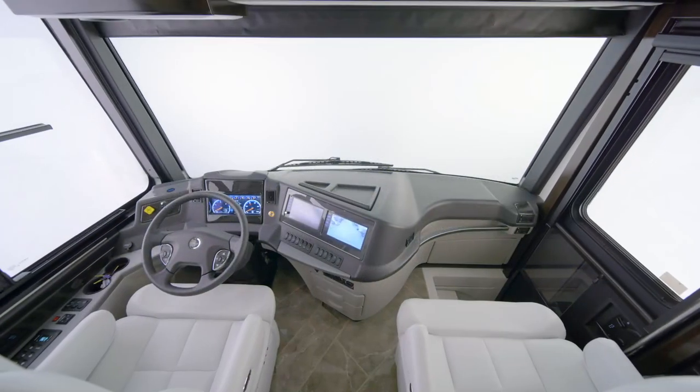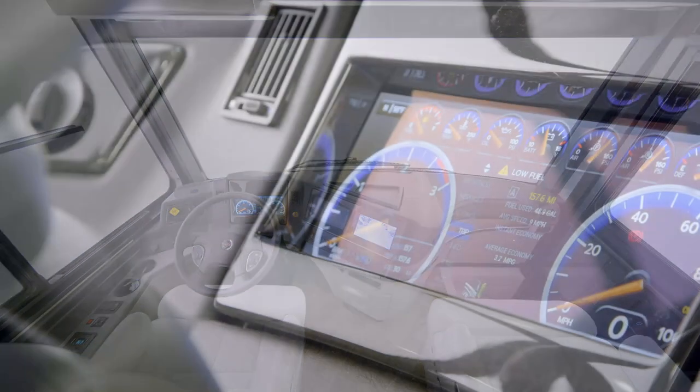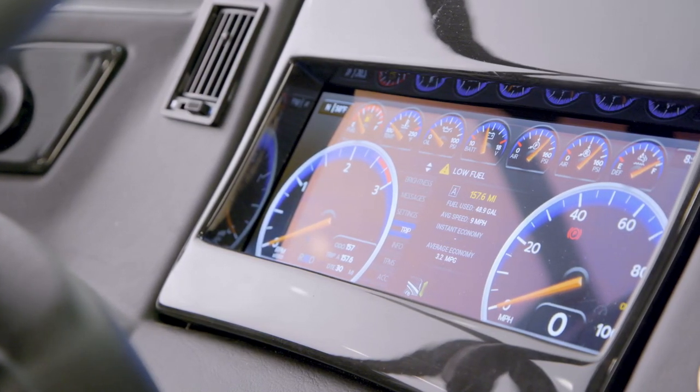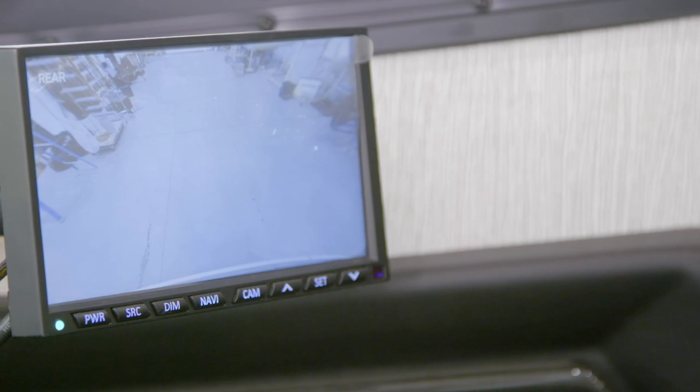The Newair boasts a number of leading-edge safety features, including electronic stability control, on-guard collision mitigation technology, adaptive cruise control, and a tire pressure monitoring system. Side-view and rear-view cameras come standard, while a 360-degree system is available as an option.